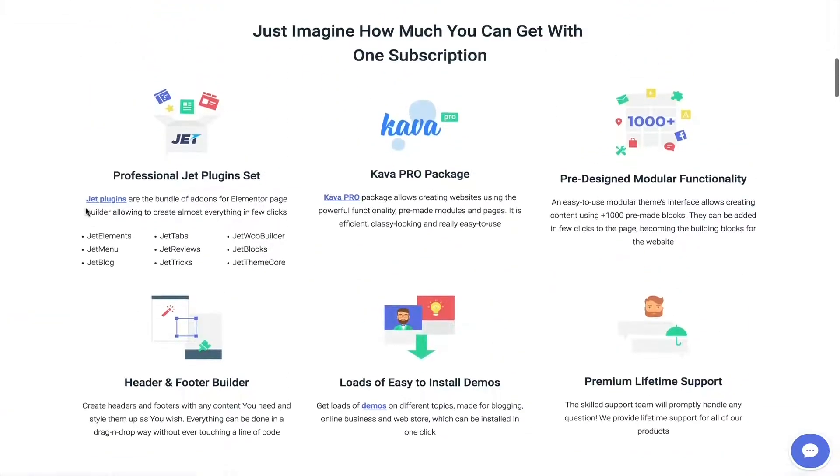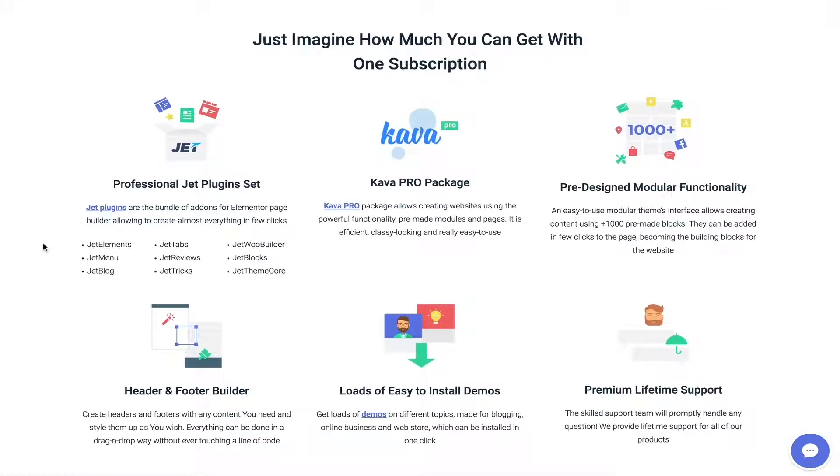They offer professional Jet plugins — up to nine plugins, and they keep adding more. They also give you the Kava Pro package, which includes their Kava Pro theme — a really clean and amazing theme. They offer pre-designed modular functionality with thousands of pre-made blocks, a header and footer builder, and lots of easy-to-install demos that look stunning. They also have premium lifetime support.